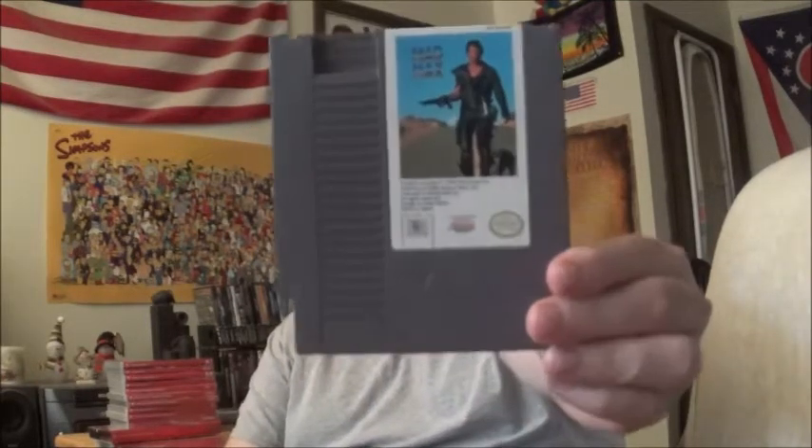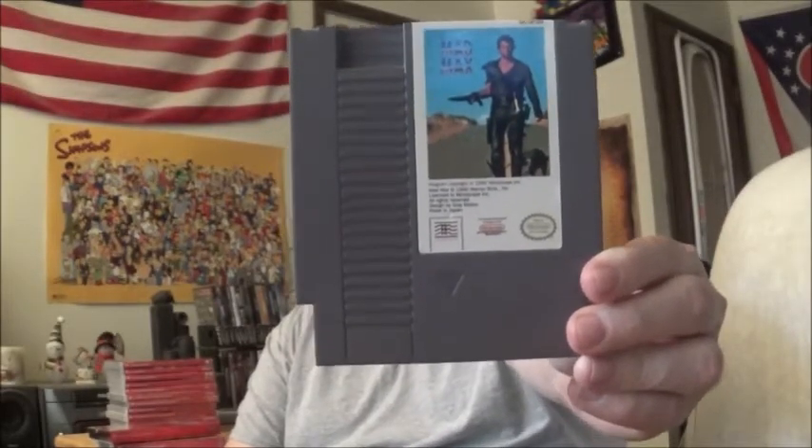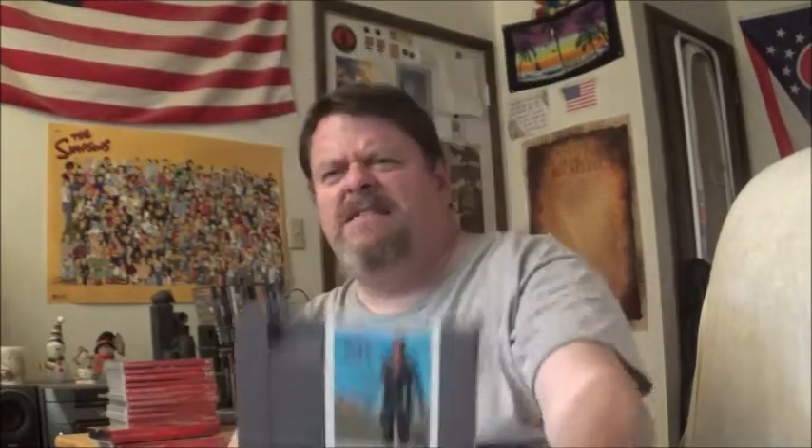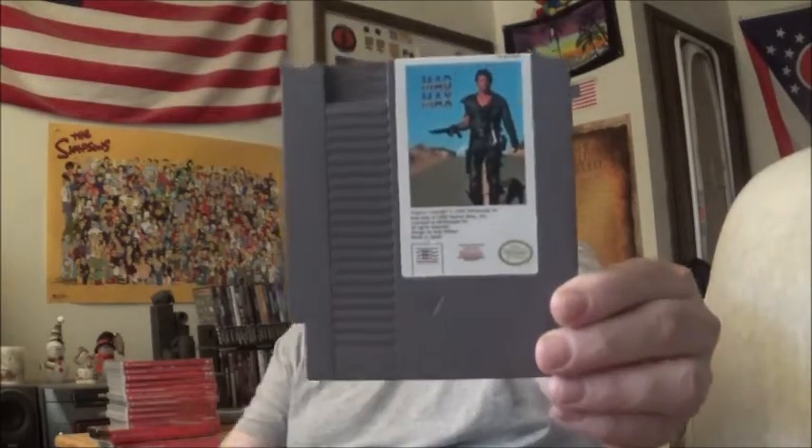I didn't know they made a game off this movie. Mad Max — it's a car battler game. To be truthfully honest, most of Mad Max I don't think really holds up today. There really wasn't as much action as you'd think. The best of the franchise would be Road Warrior and the newer Mad Max: Fury Road. Those are pretty good.